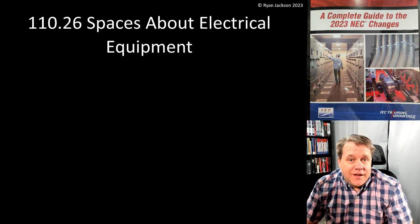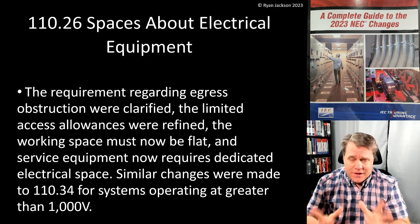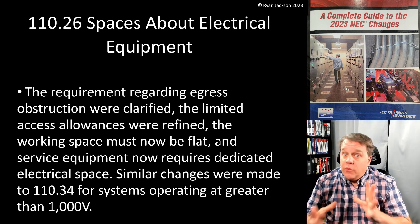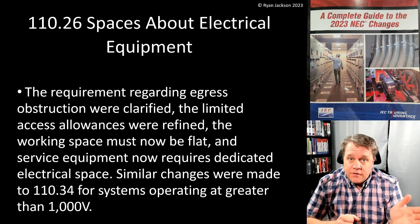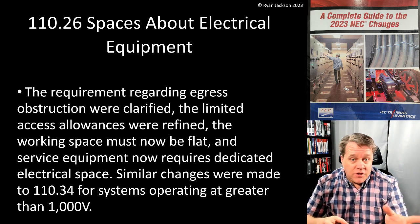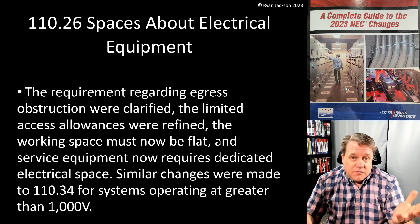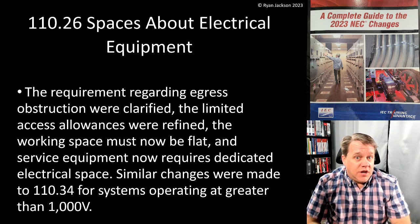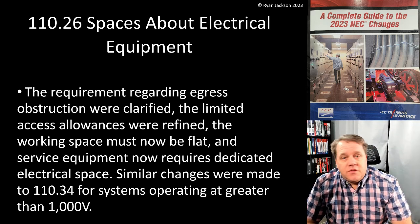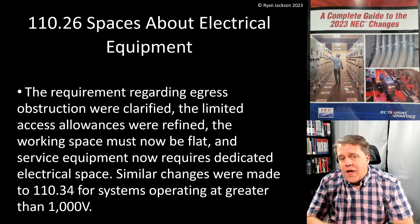The last thing we're going to talk about in Article 110 is 110.26, working space around electrical equipment. This is a big deal. I always get asked every three years what's the biggest change in the code, and it really depends on what you do. But one of the biggest changes in the 2020 code — revised, clarified, and expanded in 2023 — involves 110.26.